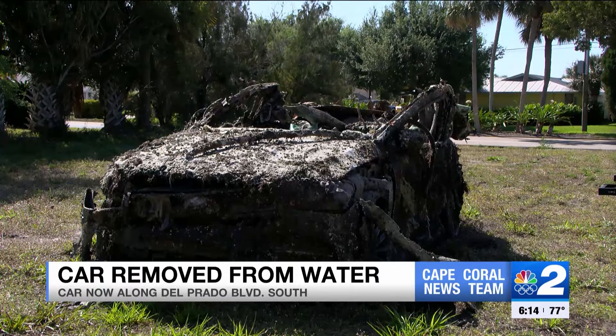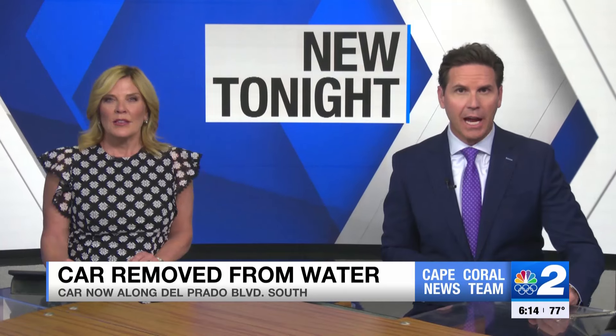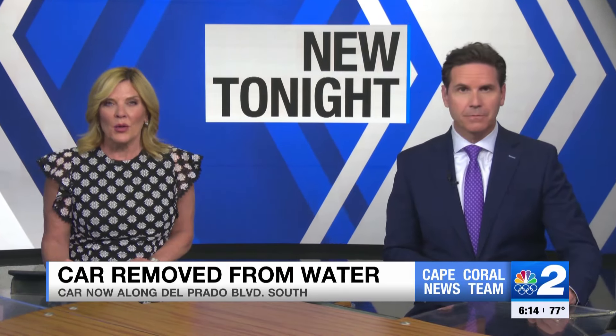A car submerged since Hurricane Ian was just now towed away. It was stuck in the water along Fort Myers Beach for a year and a half. Mohamed Abdel Kowai talked to people who towed the car out of the water.